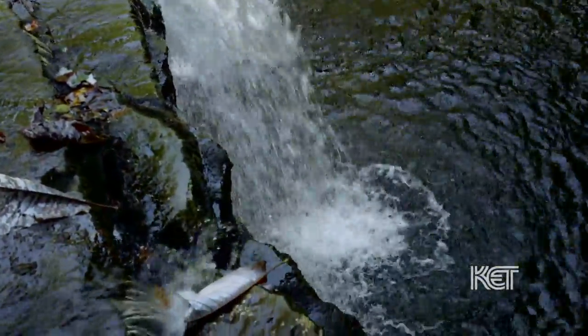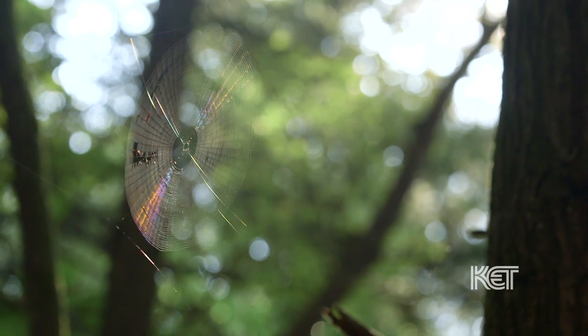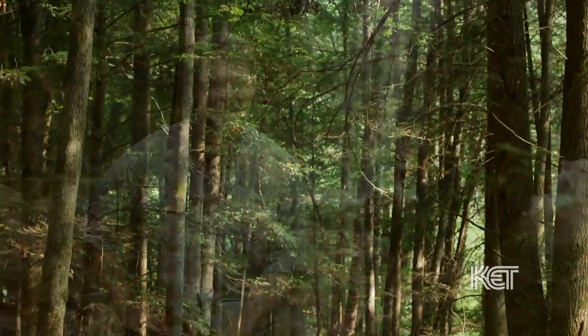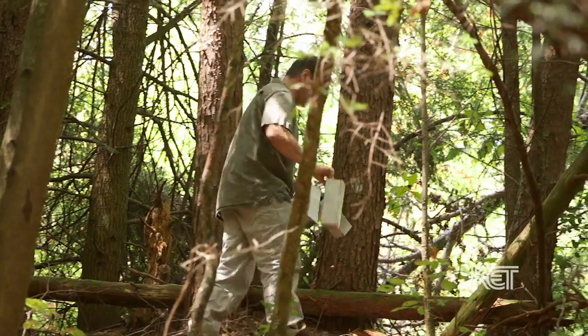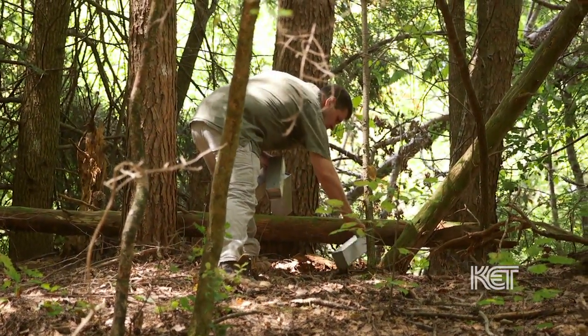Conservationists say it's important to preserve these places for future generations to enjoy. We estimate we lose about 120 acres a day to development in Kentucky on average, so we lose a lot of land like this and we don't make any more of it. If we don't protect the few spots we have left, they're irreplaceable. Martin's Fork is about 1,600 acres of pretty mature forest, and as time goes on it becomes more mature and becomes habitat for even more wildlife.